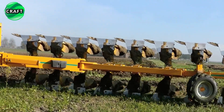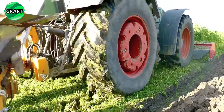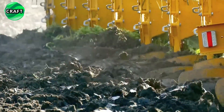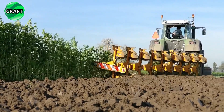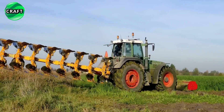Each plow body is shaped like a shovel, which allows it to penetrate deep into the soil and turn it over, mixing the top layer with the bottom. This helps to level the soil structure, improve its drainage, and distribution of nutrients. The Rump Stand Eco plow is highly productive and efficient due to the large number of bodies, able to cultivate large areas of land in a short time.